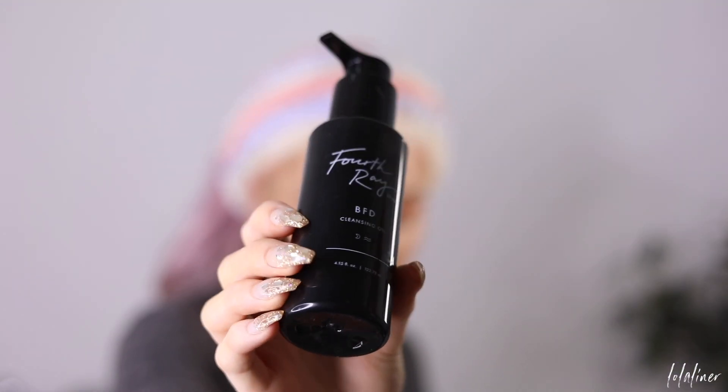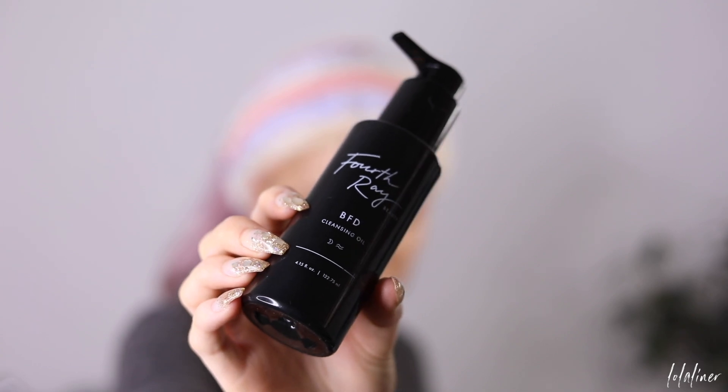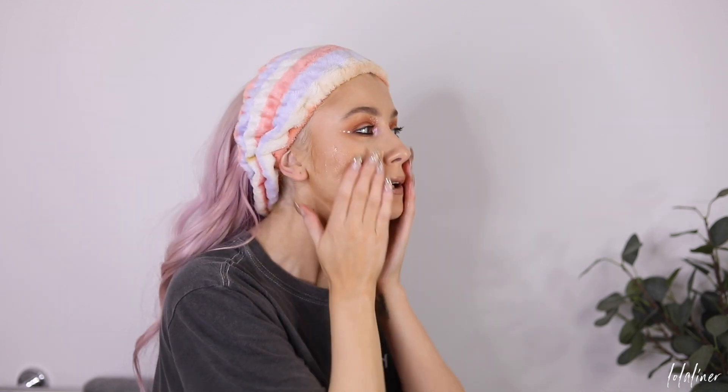So the first thing I'm going to do is take my eyelashes off. The first thing I like to do when I remove my makeup is use an oil-based cleanser. The one I'm using is from 4th Ray Beauty — this is the BFD Cleansing Oil. I also love the Tatcha cleansing oil but I ran out and this was my backup. What I really like about an oil-based cleanser is that it dissolves and melts off your makeup, so it's easy to do this as my first step to melt off the majority of my makeup.